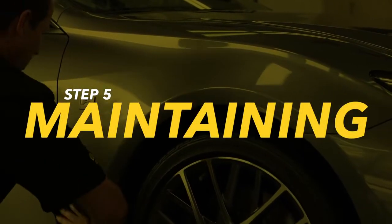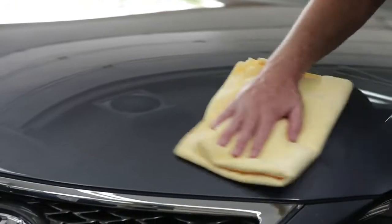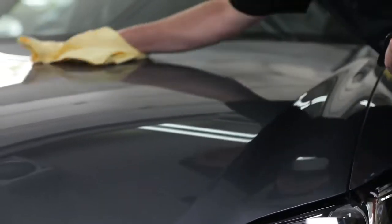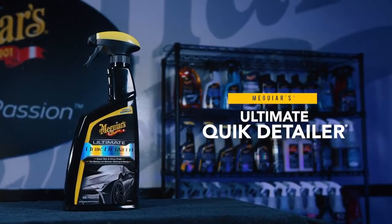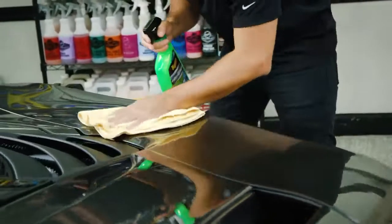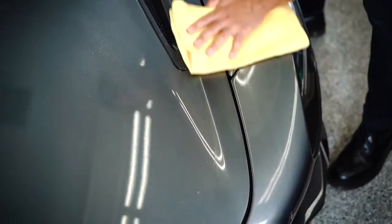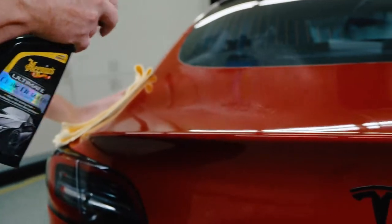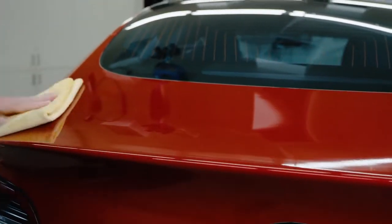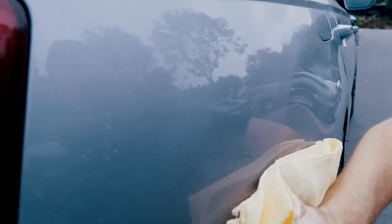Step 5: Maintaining. This step is all about keeping your car looking better longer so you don't have to do the previous four steps as often. Using a spray detailer like Meguiar's Ultimate Quick Detailer or new Hybrid Ceramic Detailer is the easiest way to remove light dust or fingerprints on a regular basis. Simply mist on and wipe off to give your car's exterior a longer just-detailed look. Spray detailers and spray waxes are also a great way to maintain and extend the life of paint protection films and coatings.